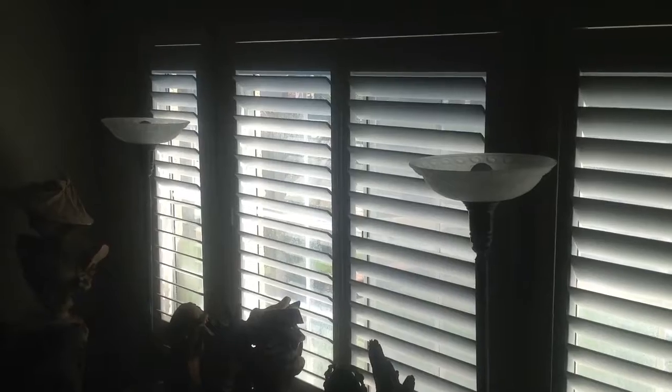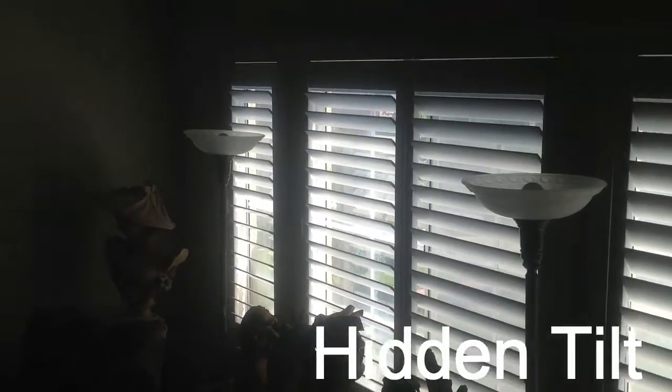This is another sample of a split hidden tilt with a three and a half inch louver and a basket shutter.